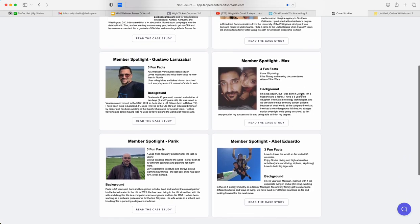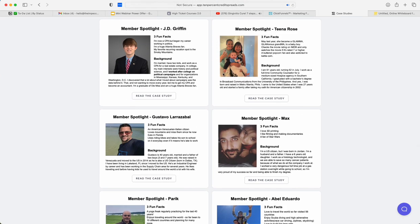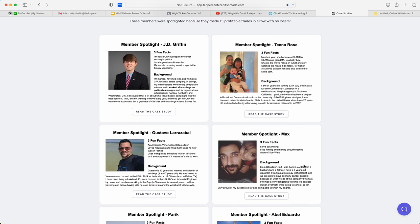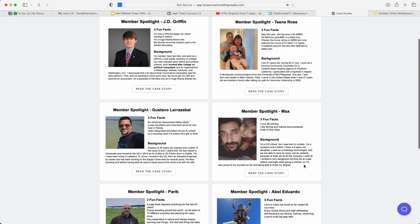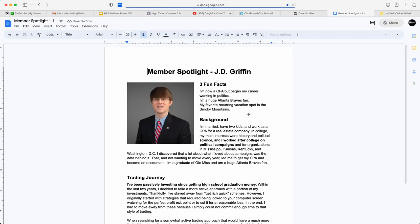I'm going to be covering over six real life stories. We'll be looking at JD, Tina, Gustavo, Max, Parik, and Abel. If you want to look at these stories for yourself and read each person's story in depth, I'll include the link down in the description below to the case studies. One story I love is JD Griffin.